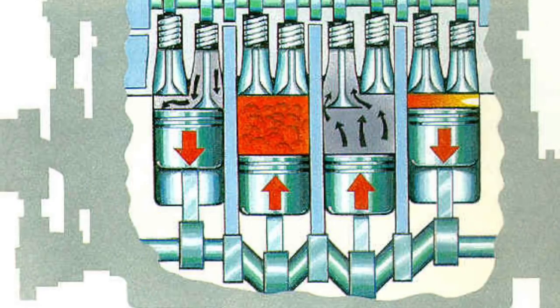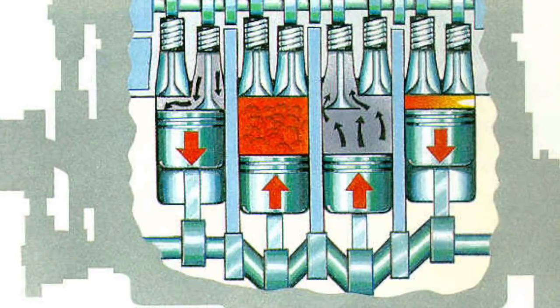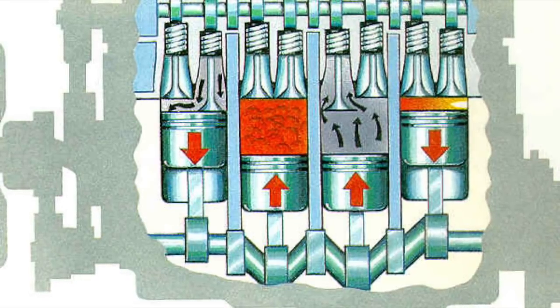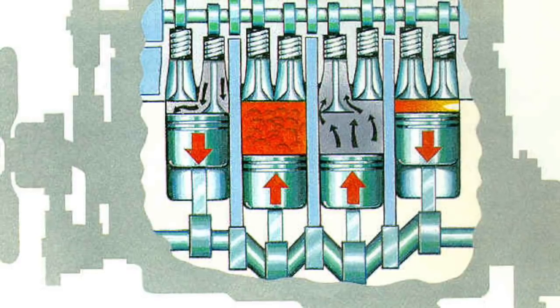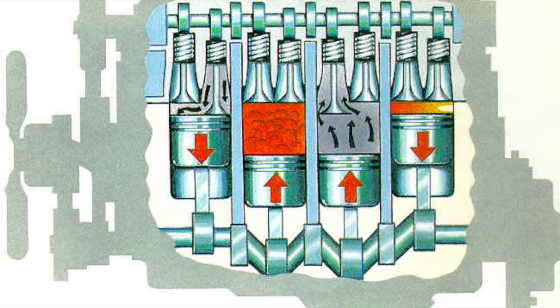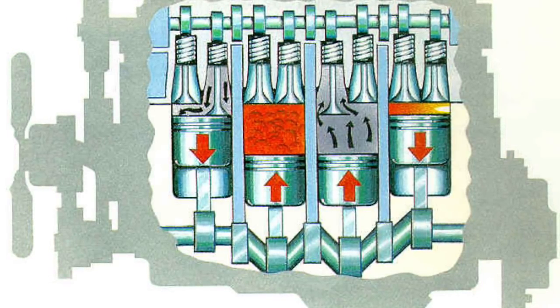Boom! The combustion is contained in a round cylinder within the engine block that has a piston traveling straight down and up in a linear motion. That linear motion is then converted into a rotary or rotating motion by the crankshaft — kind of like legs pumping up and down on a bicycle.